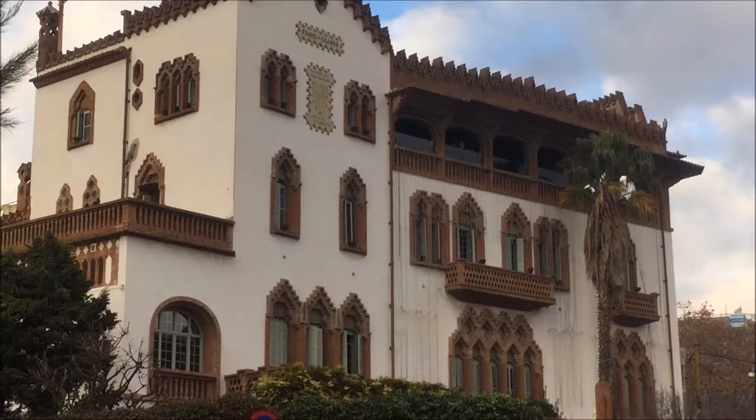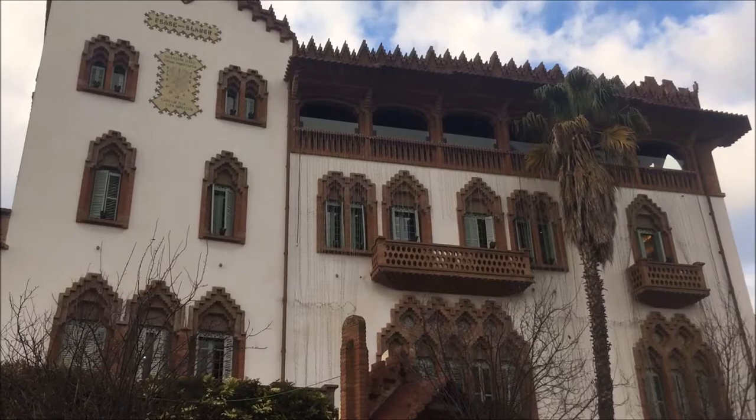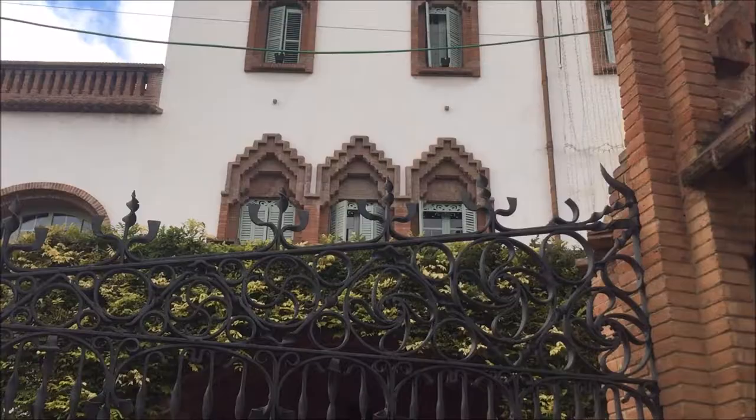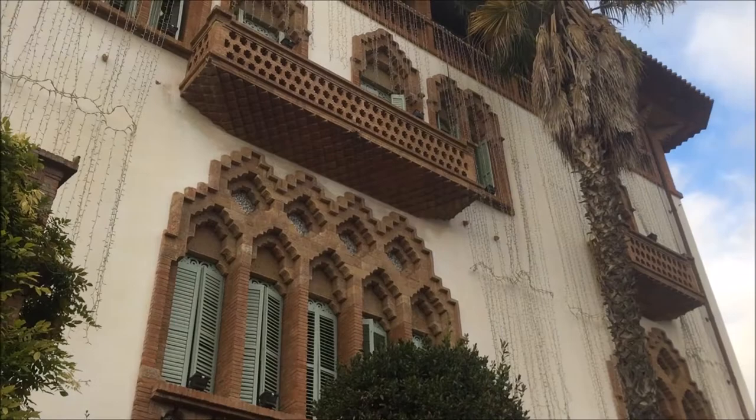Casa Roviralta was originally a farmhouse bought in 1913 by Theodore Roviralta, who commissioned the architect Juan Rubio y Belver to transform the building into a residential tower. The original structure and layout of the farmhouse was preserved to allow a traditional feel, whilst the facade was completely modernised.